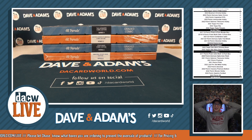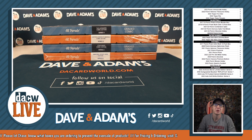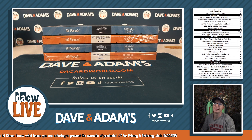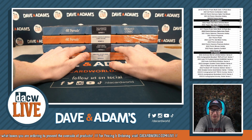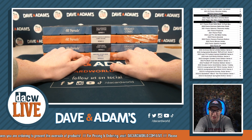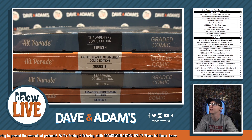All right guys, here we go. It's time for our 7:30 Hit Parade comic book break. We got the Avengers, Justice League of America, Star Wars, and Amazing Spider-Man all right in front of us here. Get a good look at those.